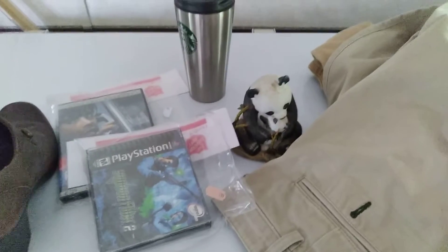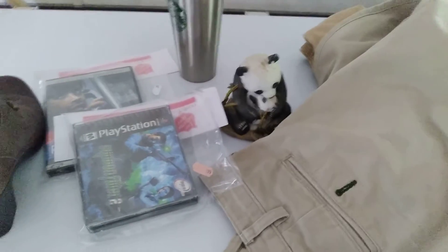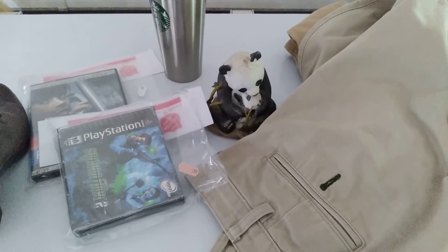So that's it, that's today's haul. Hopefully I'll make some money out of something. Next time.